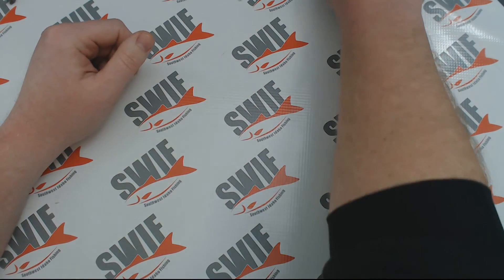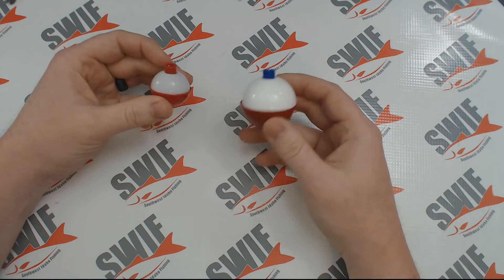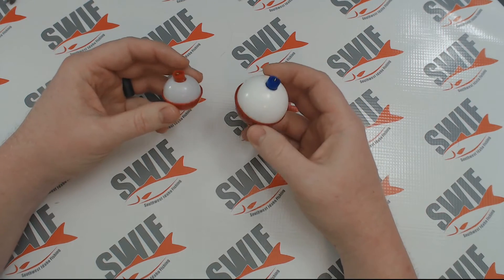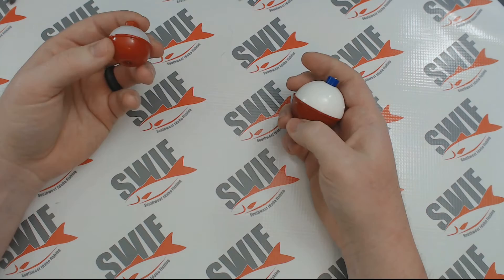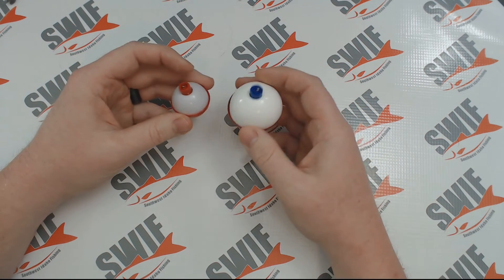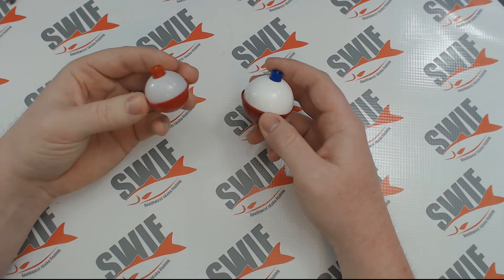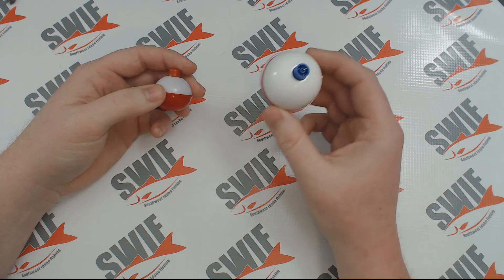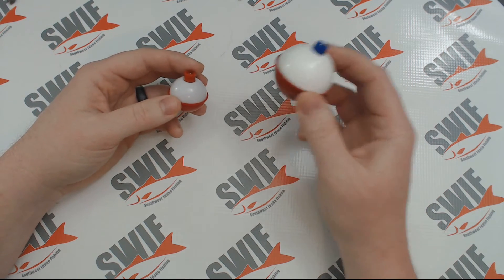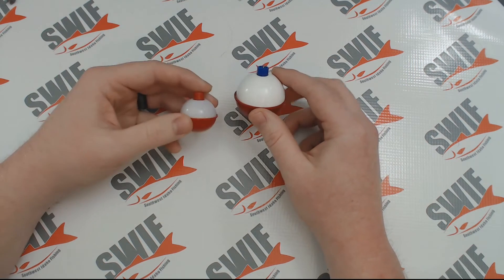After you figure out how you want to fish and what you want to fish with, you need to decide if you're going to need a bobber. There are tons of options: round bobbers, stick bobbers, lighted bobbers, big and small. The little ones should do you just fine. The bigger ones are made to support heavier stuff, but they're more invasive to the fish — they make a big plop when they hit the water, whereas the smaller ones are quieter and easier to manage.